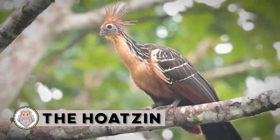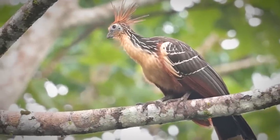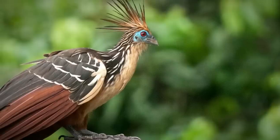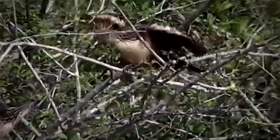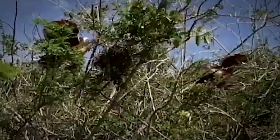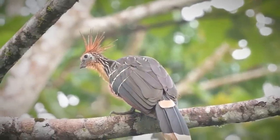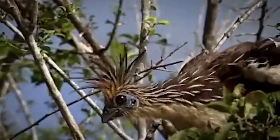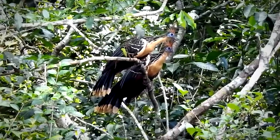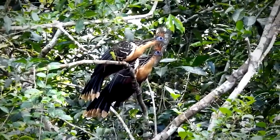The Hoatzin. It's certainly a fascinating bird. The words that best describe this bird are a phoenix crossed with a dinosaur. With their lumpish bodies and spiked crests and blue faces, they can be seen squatting in the foliage of the Amazon in South America, making chuffing noises. But don't get too close — not because it's dangerous or anything. It just smells really bad. The bird is often referred to as the stink bird.